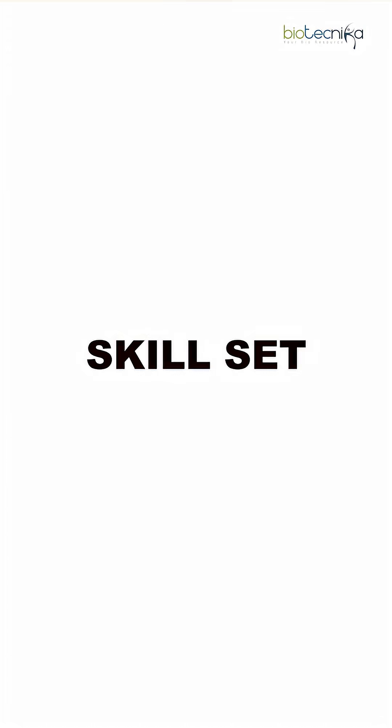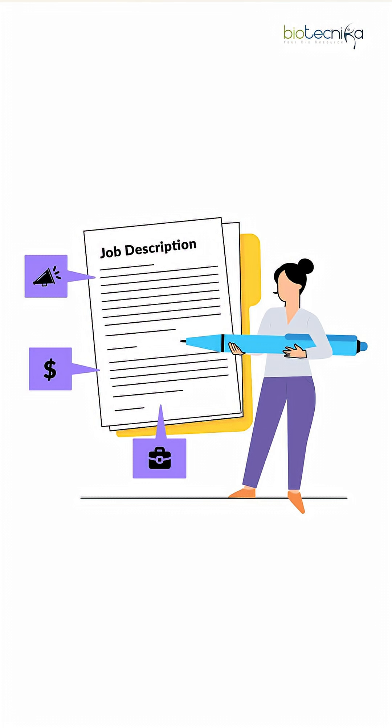You have to read through the job description (JD) and look for keywords — are they looking for PCR, clinical trials, bioinformatics, regulatory affairs? That's the skill set. Then look for what tools they require, for example Python, BLAST, ELISA, chromatography, HPLC, GC, CMS, AML, and pharmaceuticals. All of these you need to learn.